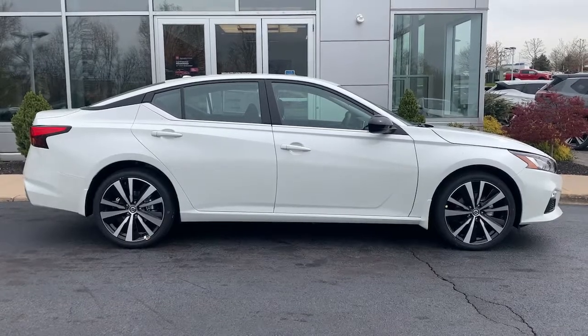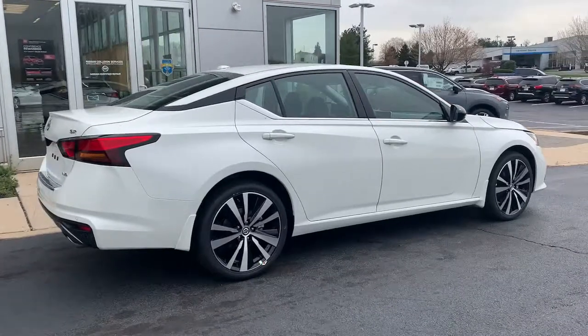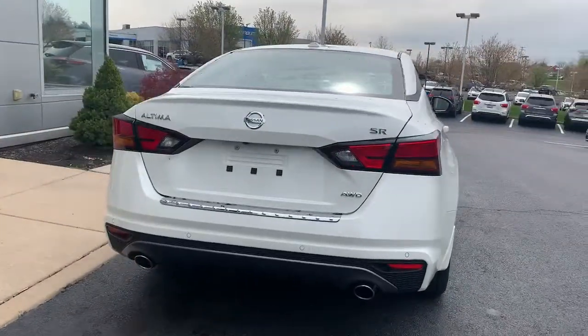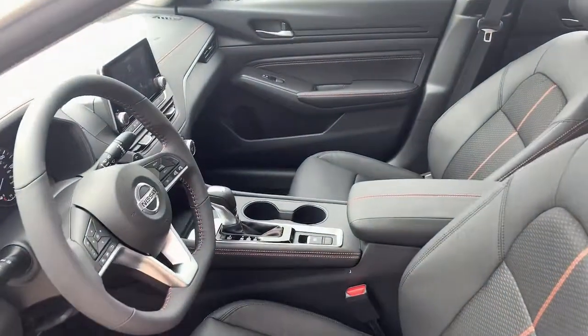The following are some of this vehicle's highlighted options: all-wheel drive, keyless entry, satellite radio, remote engine start, keyless start, backup camera, aluminum wheels, steering wheel audio controls, blind spot monitor, and Bluetooth connection.